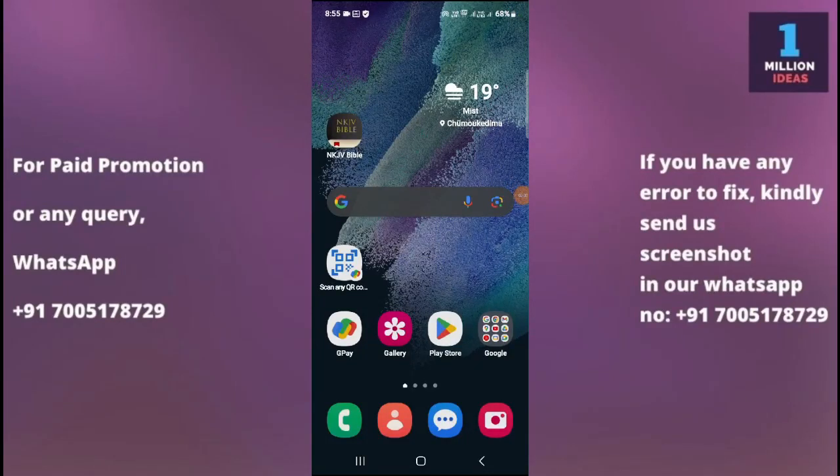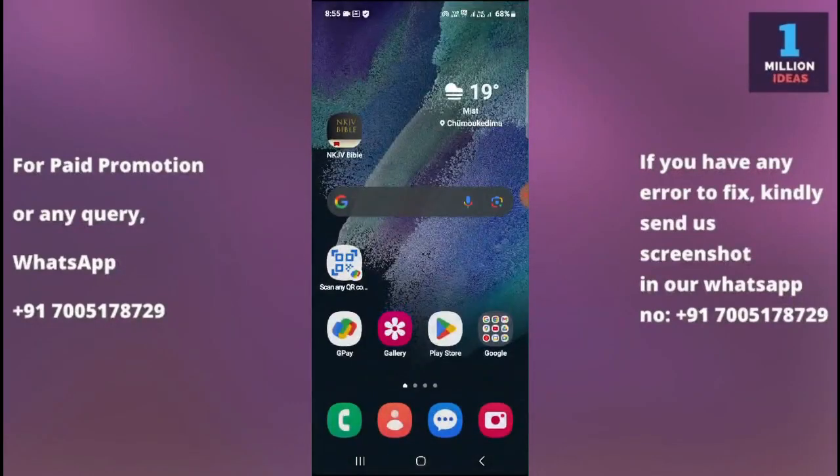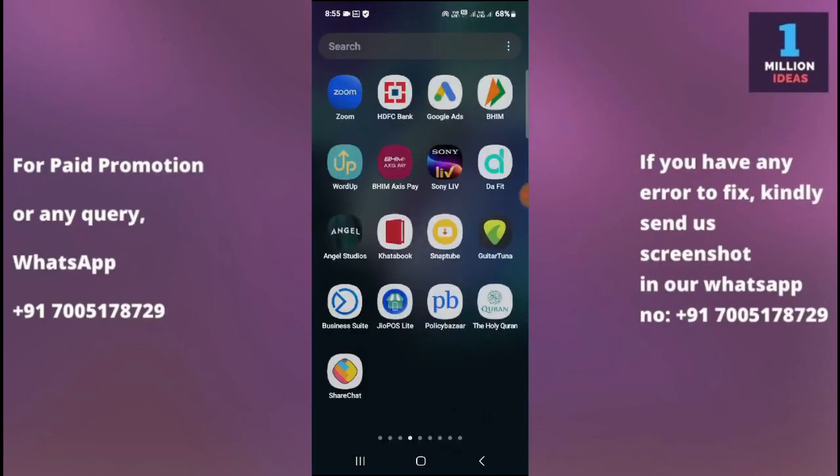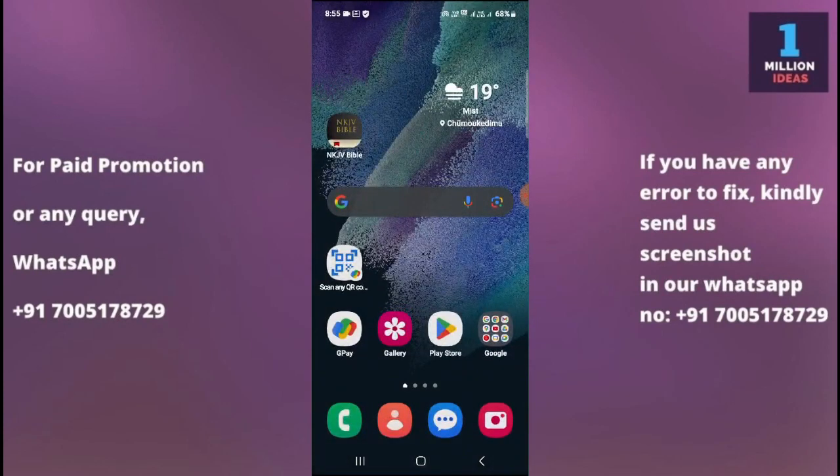How to fix Google Play Store not working in Samsung S25 FE 5G. Hey guys, welcome back to 1 Million Artist YouTube channel. In this video, I'm going to show you how you can fix your Google Play Store app not working in your device. Before proceeding, make sure to subscribe and hit the bell icon. I'll show you five to six solutions — stick to the video till the end, as the last solution may work if the first doesn't.